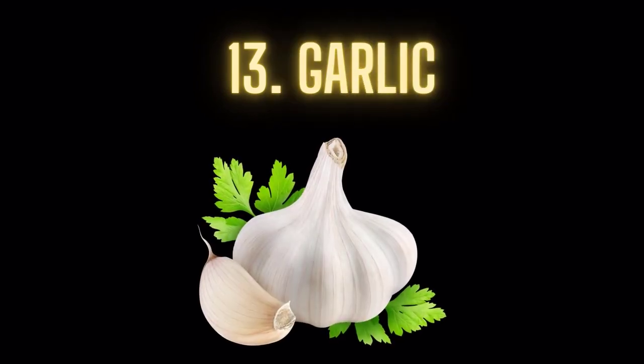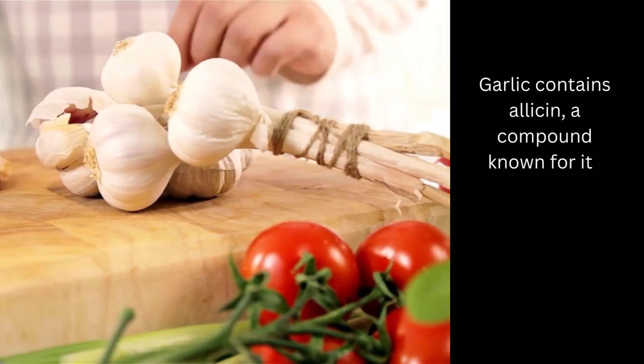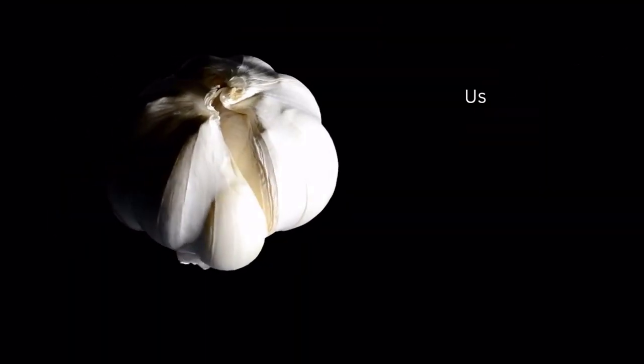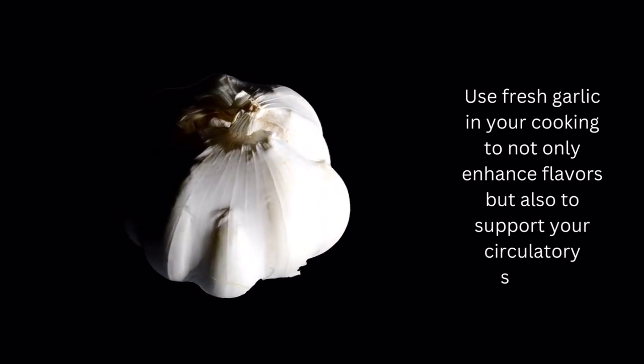Food number 13: Garlic. Garlic contains allicin, a compound known for its potential benefits in promoting healthy blood flow. Use fresh garlic in your cooking to not only enhance flavors, but also to support your circulatory system.